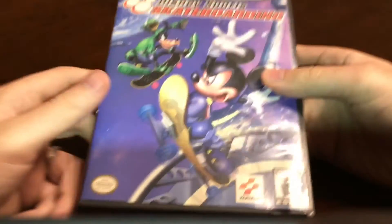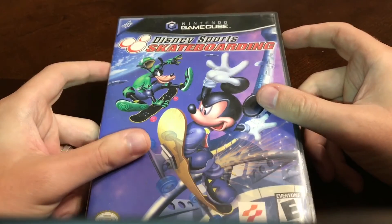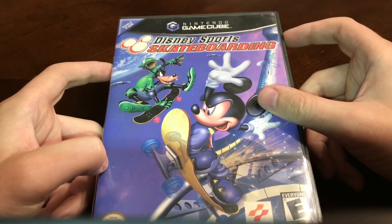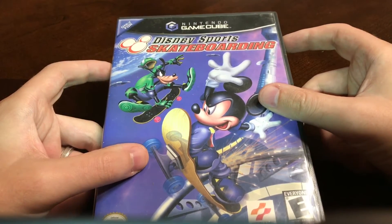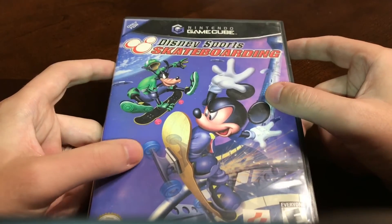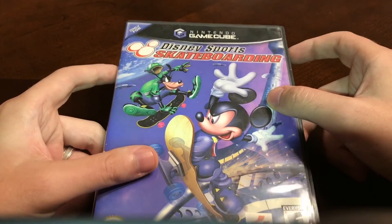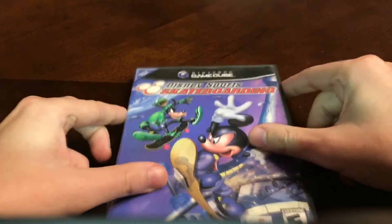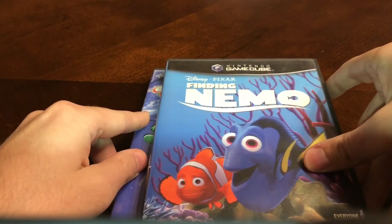Last pickup — I was playing Pokemon Go and passed a yard sale sign near a church by my house. I went and asked if they had games, and they did. Disney Sports Skateboarding and Finding Nemo for GameCube were the finds of the day.